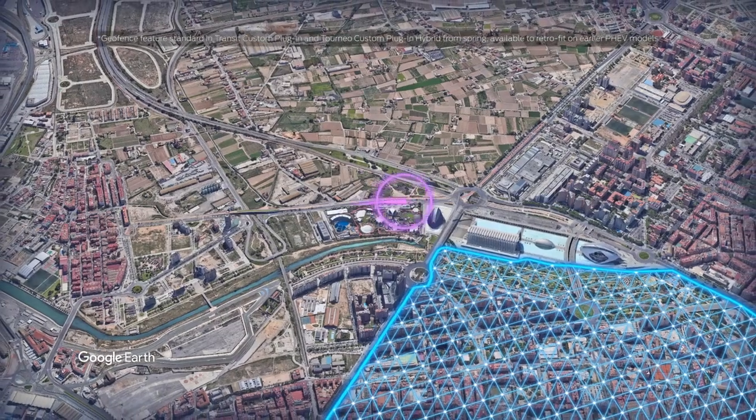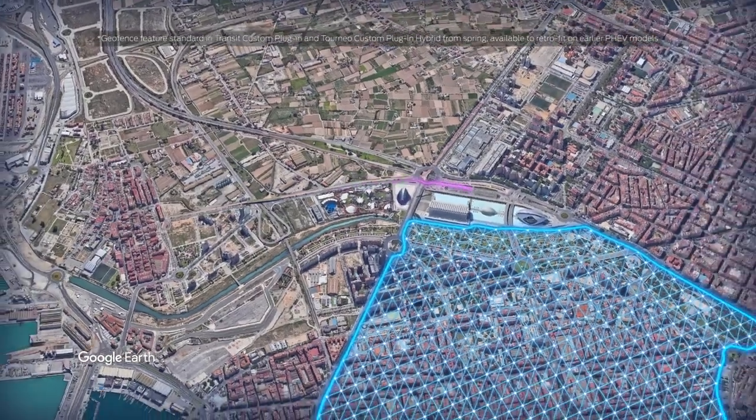Hi, I'm Sarah. I'm going to talk to you about a smart feature called geofencing, which makes driving in a low emission zone even easier.